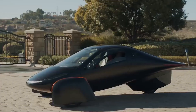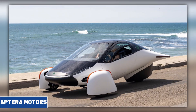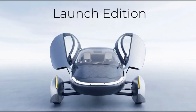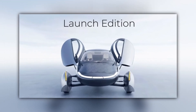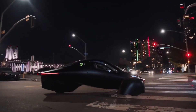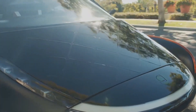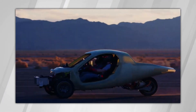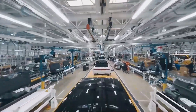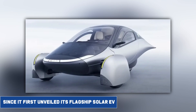Deliveries of its flagship solar electric vehicle to customers are now closer than ever, according to Aptera Motors. The California-based startup unveiled new information about its launch edition solar EV during a webinar presentation. It has a unified configuration with all-wheel drive and 400 miles of range, but Aptera still needs to clear some financial and infrastructure obstacles before it can start distributing the solar EVs to the general public.